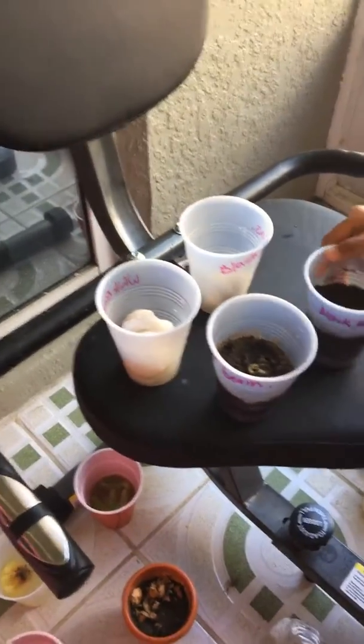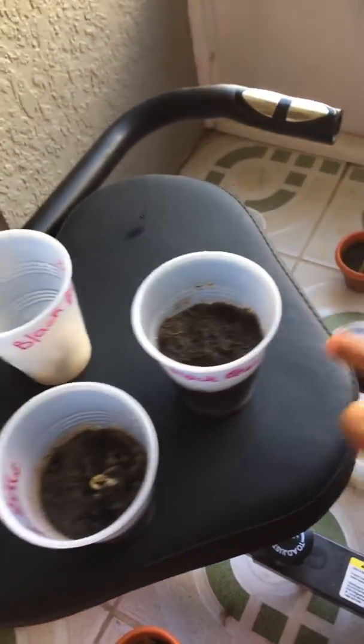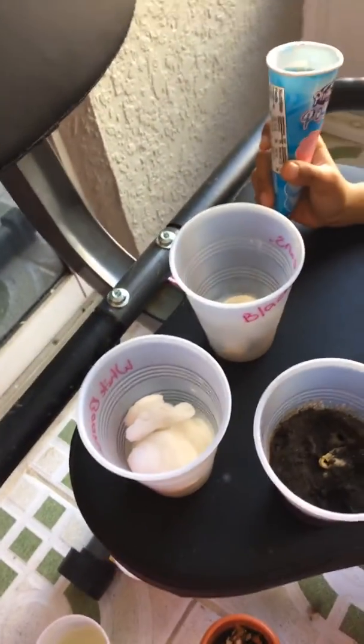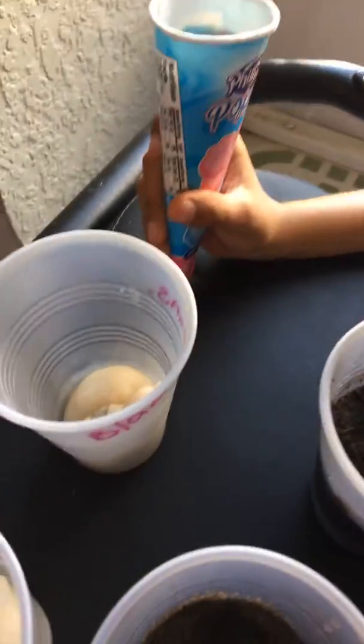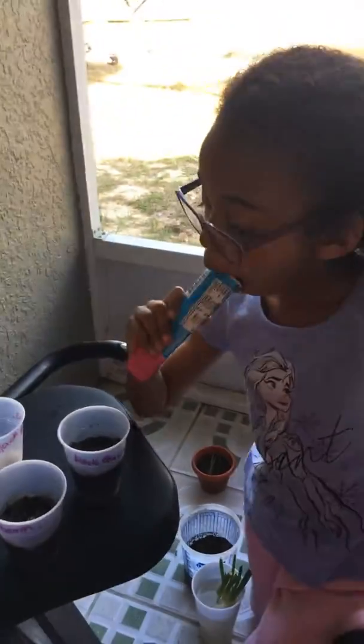Which one grows faster? The white beans are growing faster. Can you see it? Black beans are not there yet — they're kind of growing. Look right here. But you see, the ones in the water, it didn't grow at all. And we put them at the same time. So which one grows faster?